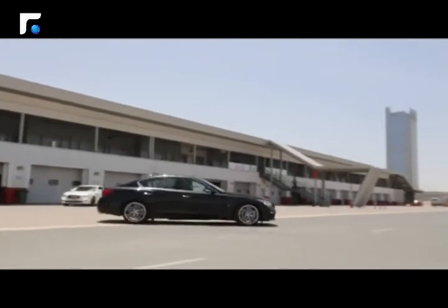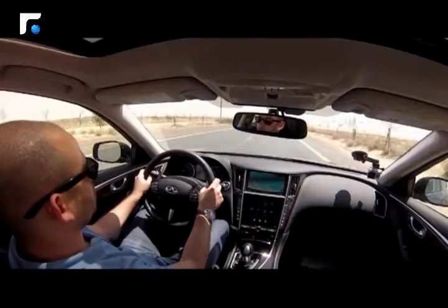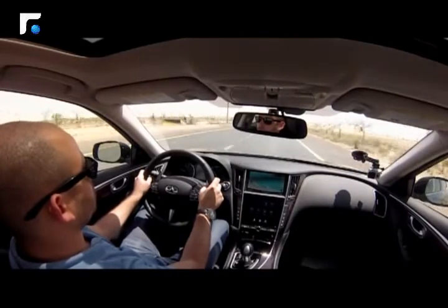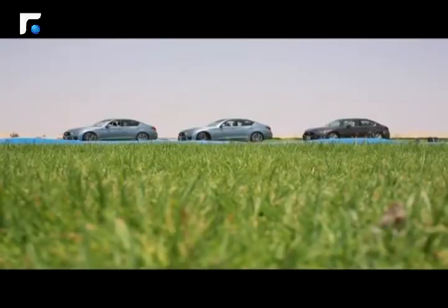Infiniti was built as a premium brand and was among the first cars issued under this vision. This new model is released with Japan's innovation in partnership with Nissan, and we'll be covering it in the context of the UAE and Lebanon markets.